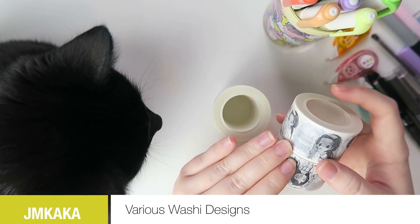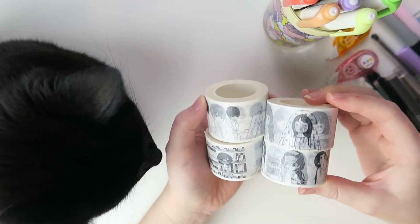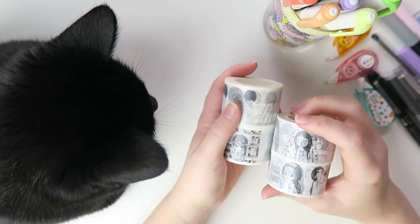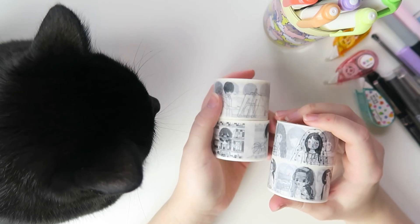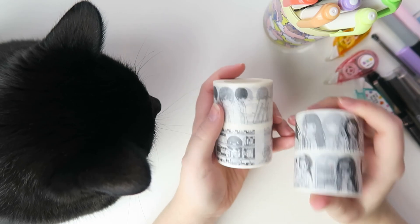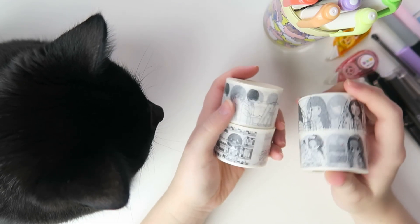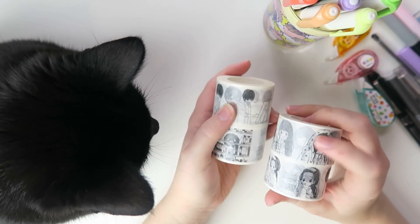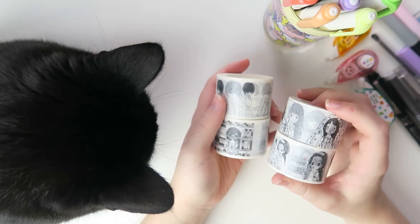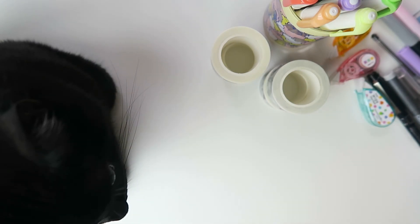I'm pretty sure most of you know about my love for this washi brand — it's from the brand jmkaka (if there's a way to pronounce that, let me know). I've recently gotten back into this a lot more and picked up a few more rolls. I have 13 more on the way, and I picked up a couple of extras because I want to do a giveaway soon — keep an eye out for that! I've been purchasing these from Taobao, a Chinese website. The creator actually has their own Taobao account where you can buy directly, which is a little cheaper, though you have to be patient since it's coming from China.